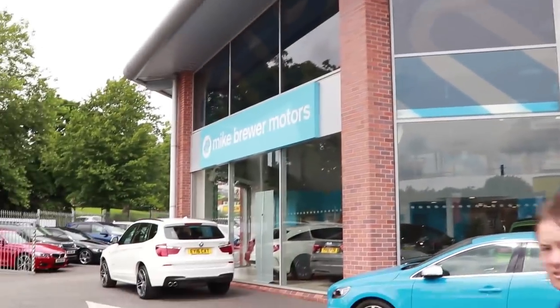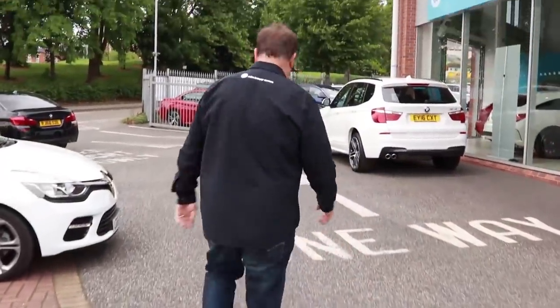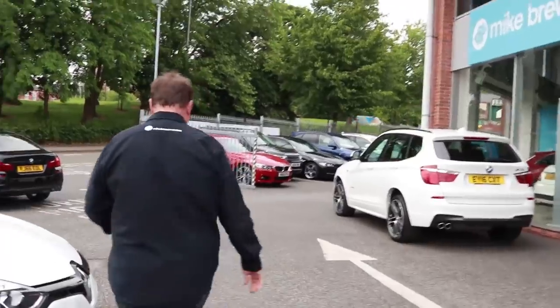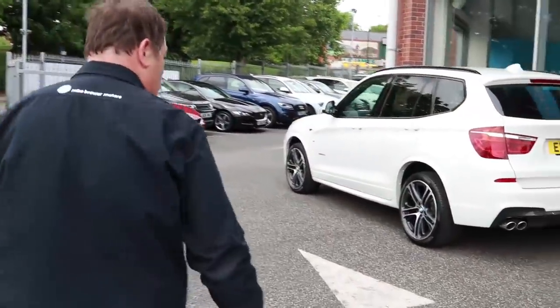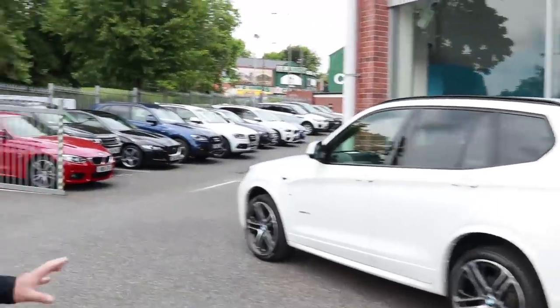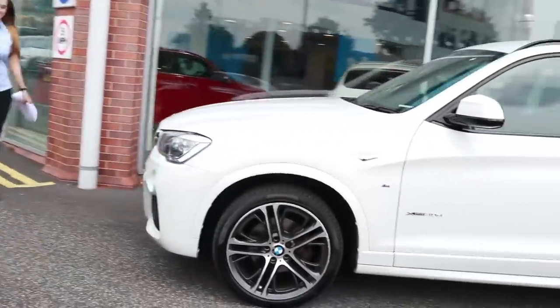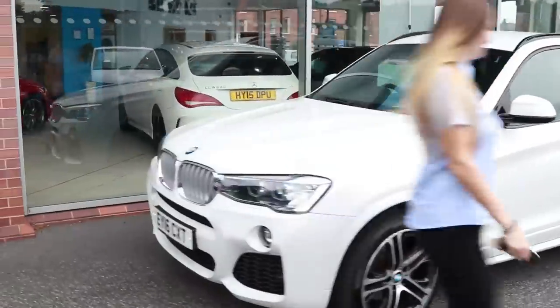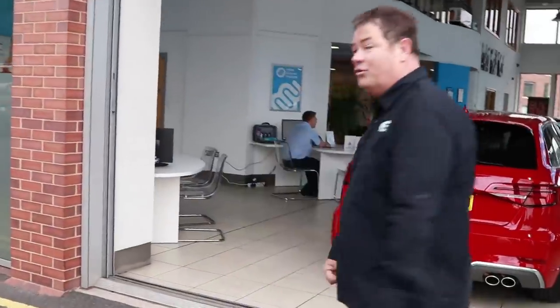This is the main building of Mike Brewer Motors. I'm going to take you inside and show you around it. We've got customers actually on site at the moment and some customers who are looking to take their cars as well. So I don't want to disturb too many people because we're doing handovers. That's a customer just come and picked up their car. One of my sales staff — that's Jen — who's just come to join us. She's a great saleswoman, she's doing incredibly well.